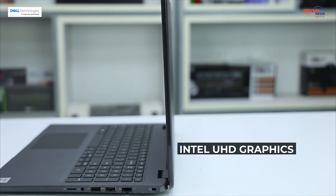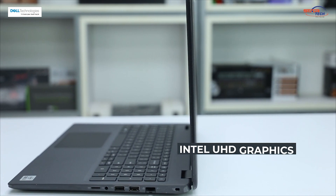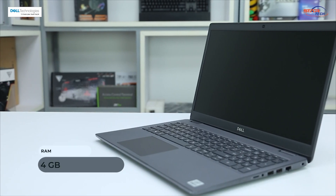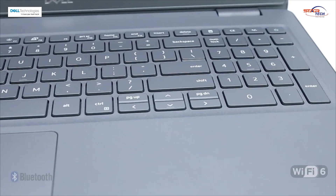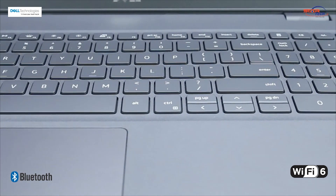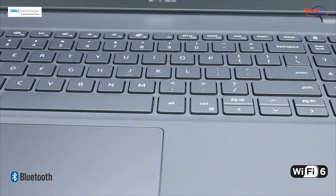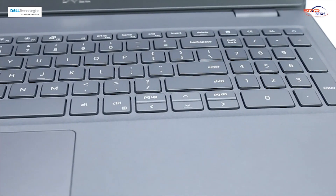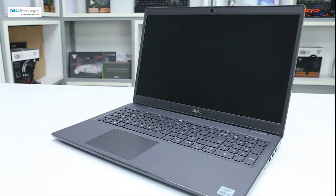There is a GPU with Intel UHD graphics. There is 4GB RAM and a 7200 RPM 1TB hard drive. The laptop features dual-band 2.4 and 5GHz Wi-Fi 6 802.11ax and Bluetooth 5.1. The keyboard is backlit and there is a 720p HD camera.